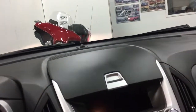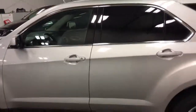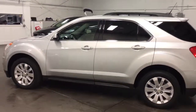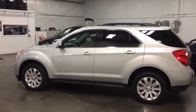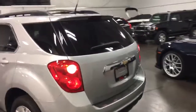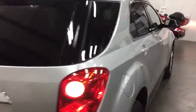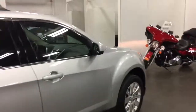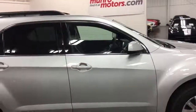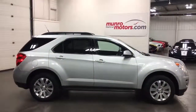Everyone should have one of these. Let's get out and have a full look at it outside — I'll pan out and show you both sides. Silver paint with a black leather interior — come on down and have a look at this one for yourself. I look forward to seeing you real soon.